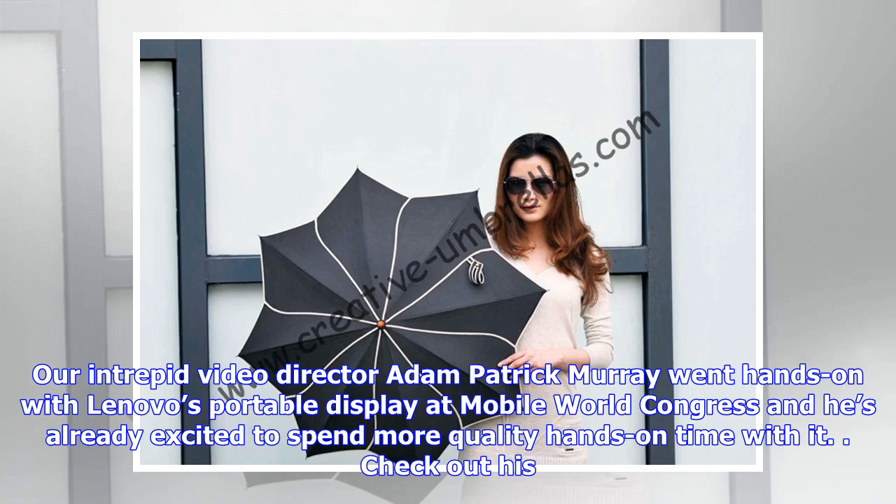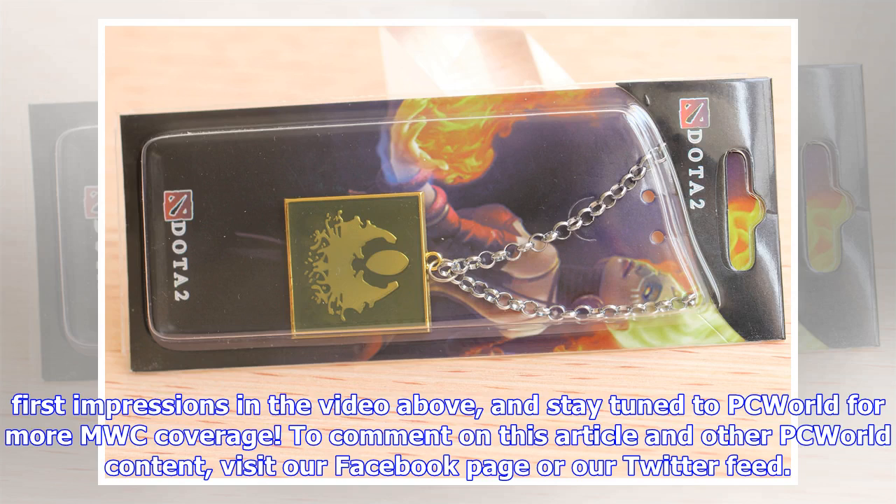Video director Adam Patrick Murray went hands-on with Lenovo's portable display at Mobile World Congress, and he's already excited to spend more quality hands-on time with it. Check out his first impressions in the video above.